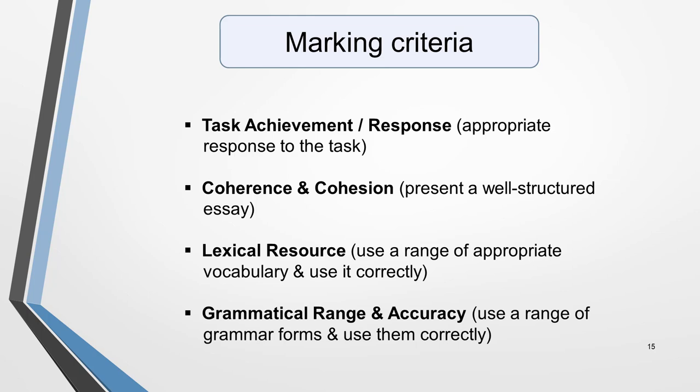Now for the marking system. On this slide you can see the overall assessment criteria for IELTS writing as stated on the official website. First, task achievement or response — giving an appropriate response to the task. Second, cohesion and coherence — presenting a well-structured essay. Third, lexical resource — using a range of appropriate vocabulary correctly. And finally, grammatical range and accuracy — using a range of grammar forms correctly. Each holds 25% of the marks.